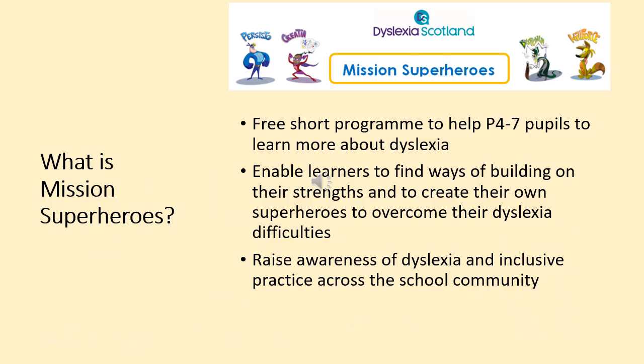Mission Superheroes is a free short programme to help particularly Primary 4 to 7 pupils learn more about dyslexia. It enables them to find ways of building on their strengths and helps them create their own superhero characters to overcome their dyslexia difficulties. It's a great way to raise awareness of dyslexia across the whole school community. This year at Cumley Park we're going into Primary 3 classes as well, with a softer introduction — more of a general chat about how we are all different, we think in different ways, and we all have strengths and things that we find a bit tricky, tying in with class activities during diversity week.